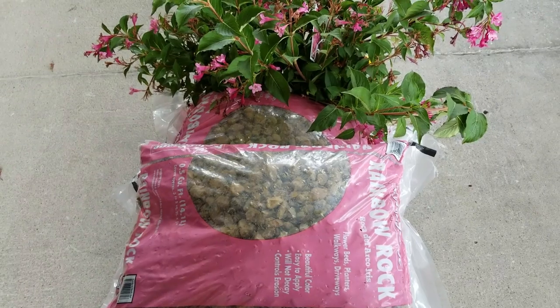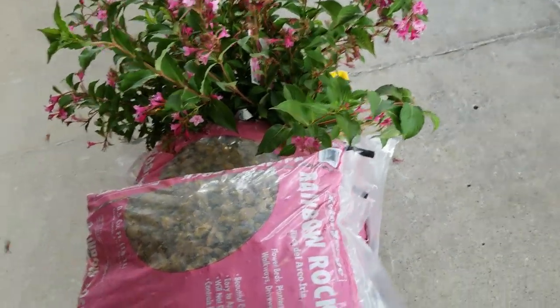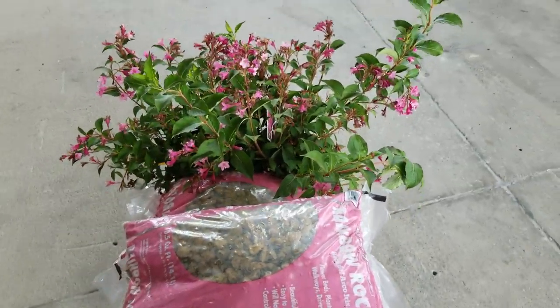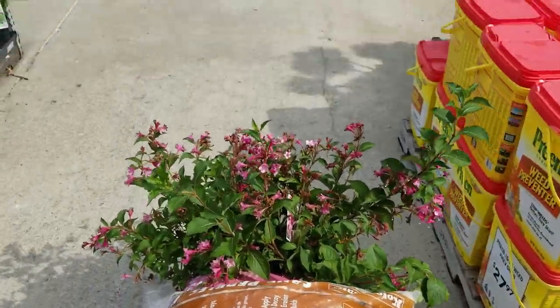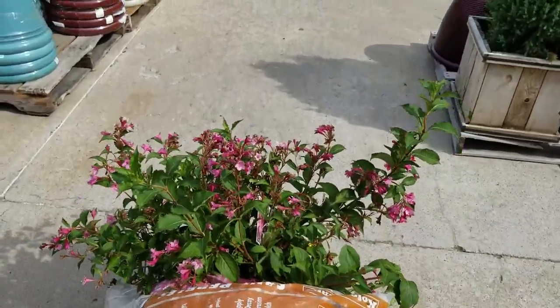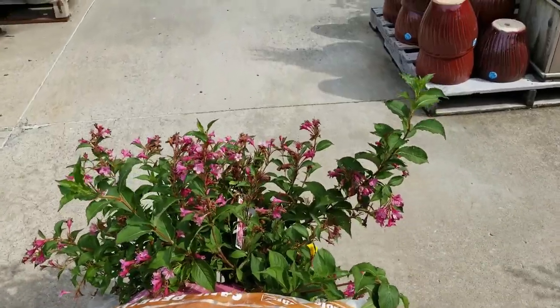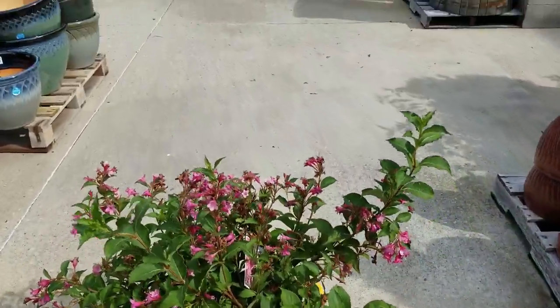I was going to be getting gravel and mulch, but can't find a flatbed, so I have to make this little garden cart work. I think I cut it out of the last vlog, but I was here to get a bunch of stuff and couldn't find a cart, so just left, basically. I walked around for a while and nothing ever showed up.